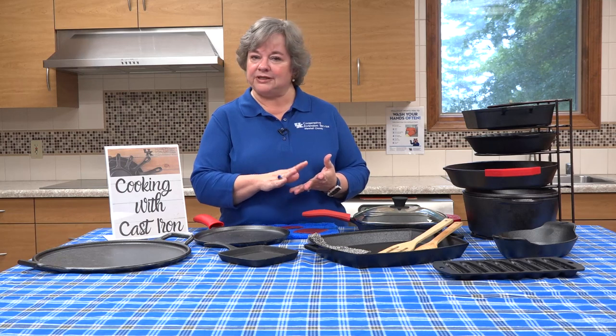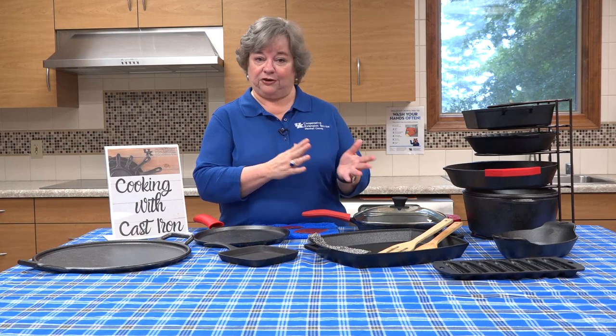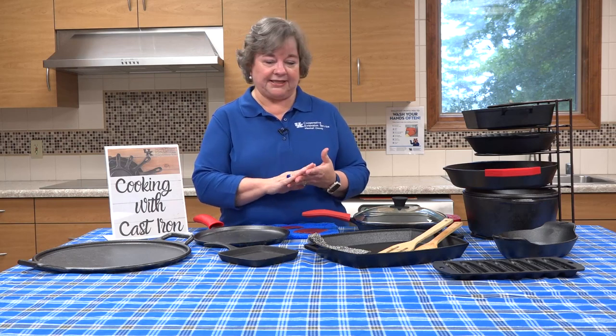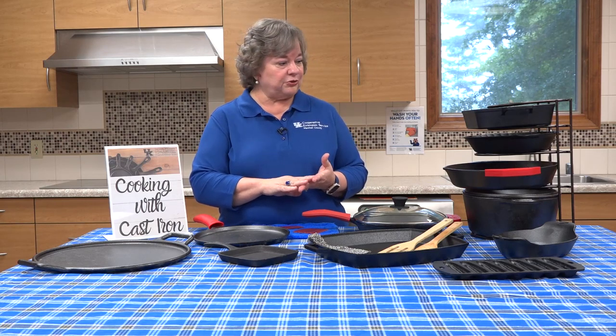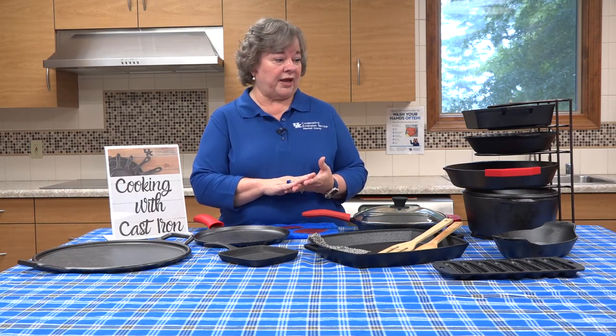They say that cast iron is meant to last more than a generation. So when you're finished with it, you can pass that on to your children, your grandchildren, and they can expect to be able to use it for a long, long time as well.